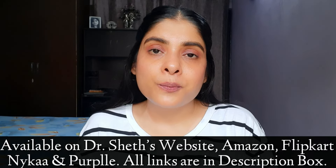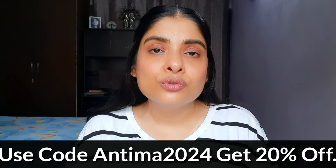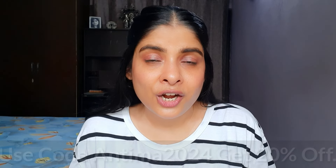If you want to try this product, I'll give you a link in the description box. You can purchase it from Amazon, Flipkart, Nykaa, Purple, and the Dr. Sets website. If you use the coupon code shown on screen, you'll get an additional discount. If you like this video, please share it and don't forget to subscribe and press the bell button to get notifications for new videos. I'll see you in the next video — goodbye and take care!